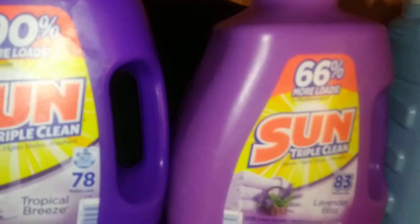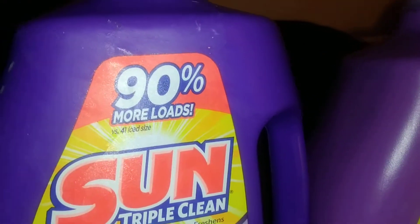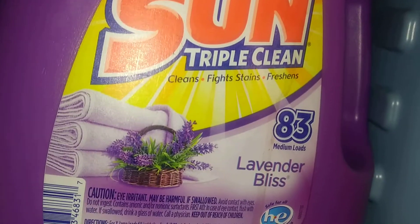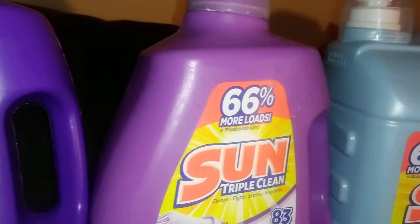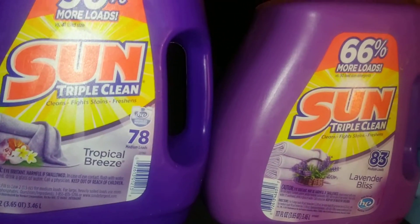Into the haul — this is Sun Triple Clean detergent. It says 78 medium loads, it's in Tropical Breeze, and it's 117 ounces — 90 percent more loads versus the 41-load size. The other one is also 117 ounces with 83 medium loads in Lavender Bliss — 66 percent more loads. Both of these were three dollars and fifty cents.